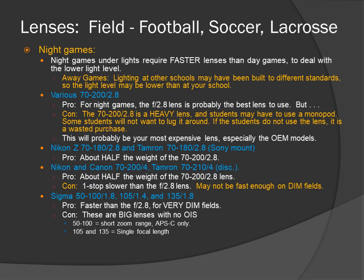Night games under lights require faster lenses than day games to deal with lower light levels. Away games: lighting at other schools may have been built to different standards, so the light level may be lower than at your school. Lenses we recommend: the various 70-200 f2.8. Pros: for night games, the f2.8 lens is probably the best lens to use. But the 70-200 f2.8 is a heavy lens, and students may have to use a monopod. Some students will not want to lug it around. If the students do not use the lens, it is a wasted purchase. This will probably be your most expensive lens, especially the OEM models.